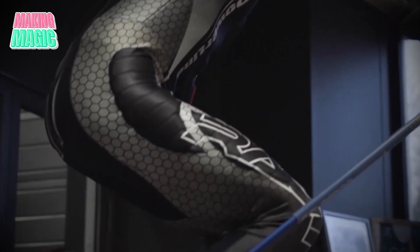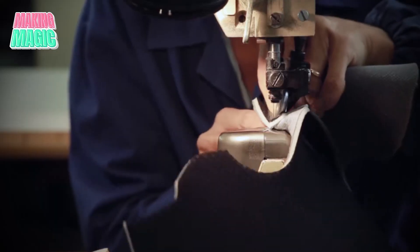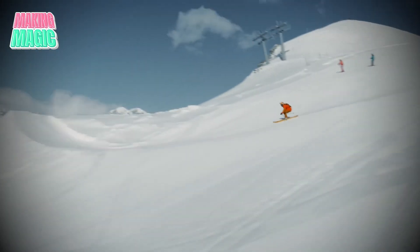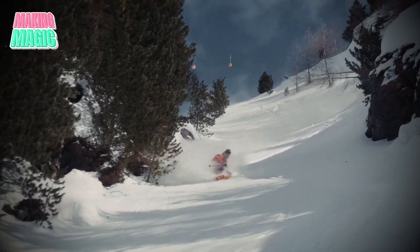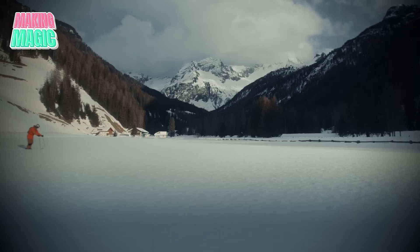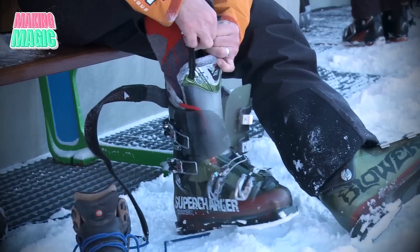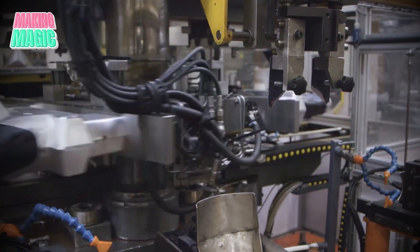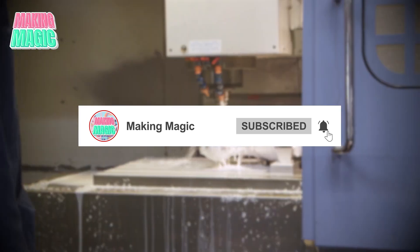From initial sketch to final polish, every Salomon boot is a perfect blend of art and science. Each pair represents countless hours of engineering, testing, and refinement — all aimed at delivering the perfect on-snow experience. From precision-molded shells to custom-fit liners, from rigorous testing to final quality checks, these aren't just boots; they're technological masterpieces crafted by passionate experts. So whether you're attacking black diamonds or mastering your first turns, you're now part of a legacy that stretches back over 75 years. Hit that subscribe button and let us know in the comments what you'd like us to explore next — until then, keep exploring, and we'll see you on the slopes.